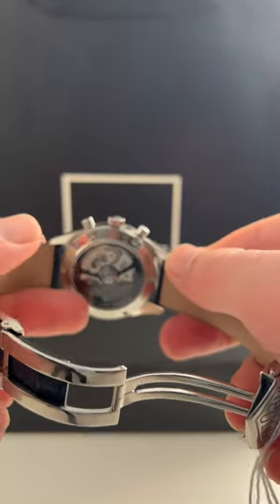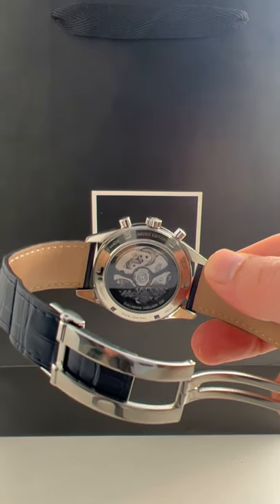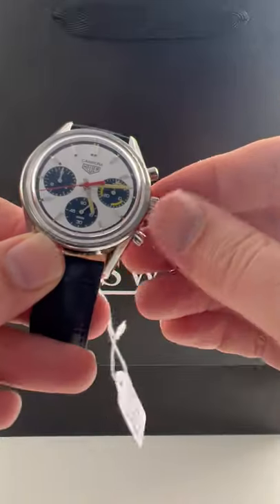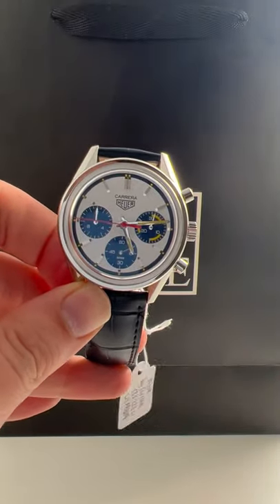You also get an exhibition case back. Again, whether or not you're a fan of Tag Heuer specifically, this is such an in-demand watch right now. It's a limited edition, so I don't know if you can find this really anywhere else — least of all for this price — at SwissWatchExpo.com.